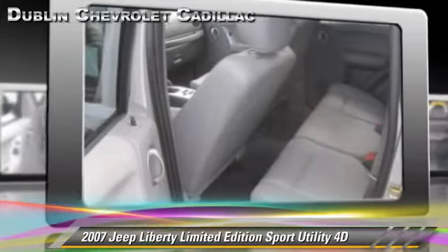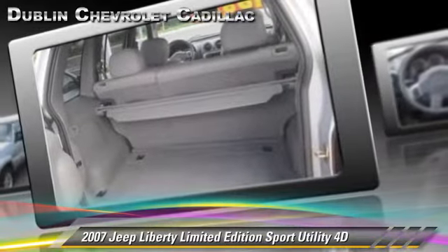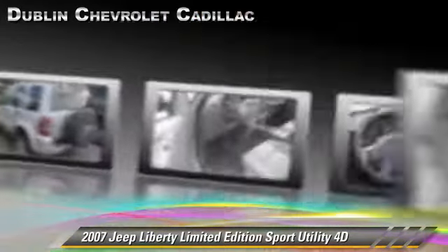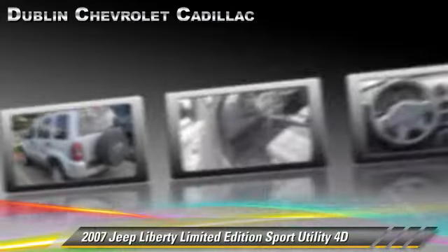This Jeep is well equipped, featuring powered door locks, alloy wheels, and tilt wheel. Safety features include dual front airbags, traction control, and four-wheel ABS.